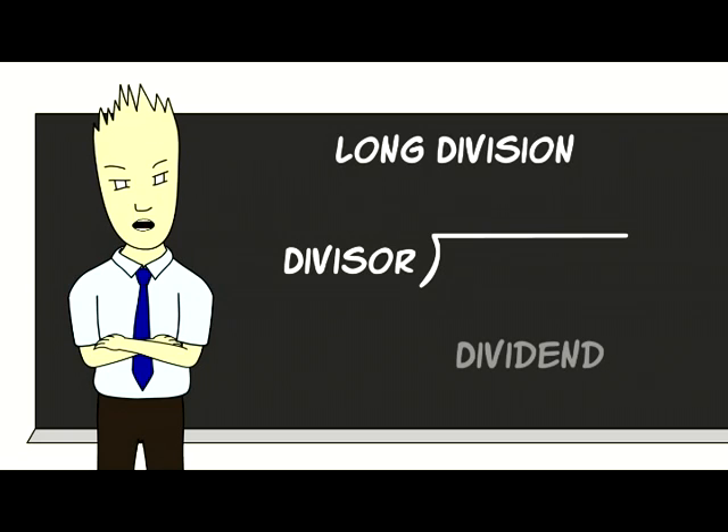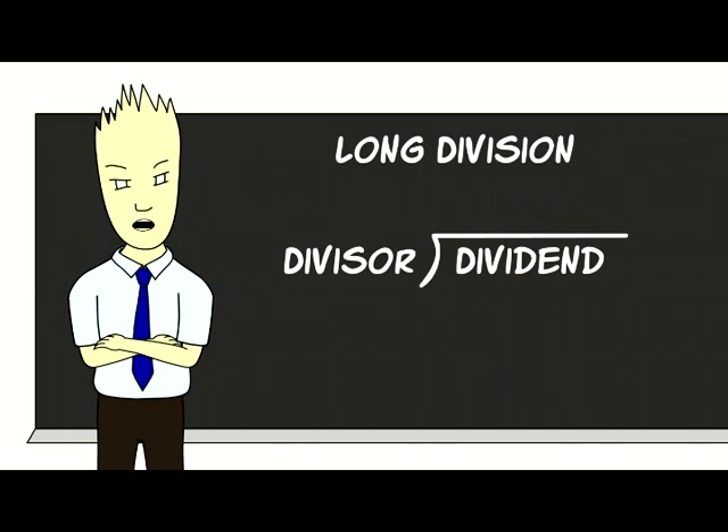Draw a line up to the right. Take the number you're dividing by. Put that number to the left of the line. Put the number you're dividing with inside of it — setting up a long division. If you listen, that's the bottom line of it.